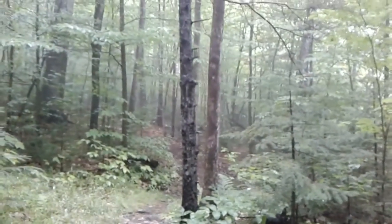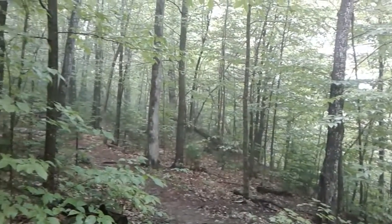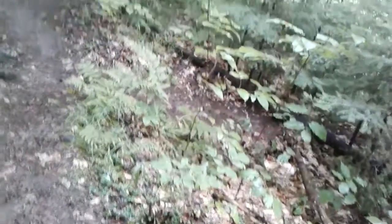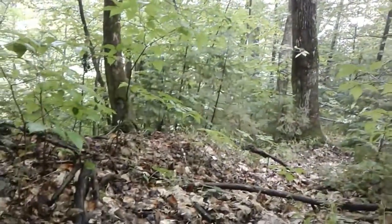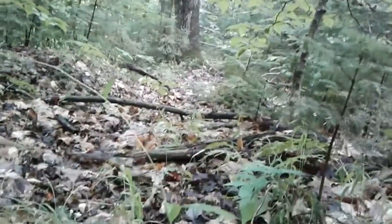Oh, the fog is rolling in — I'm sure you can see that through the trees. It looks so cool out here. It's a beautiful temperature; it's really comfortable too. And there's more coral fungus out here, and down there, and right here.